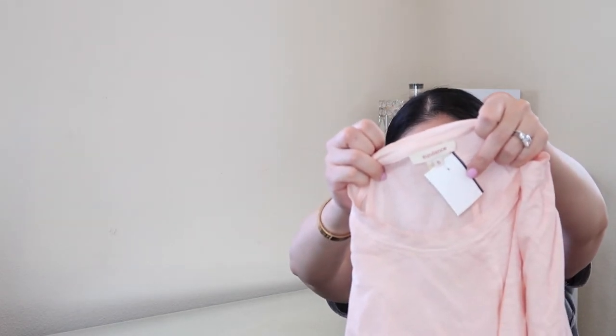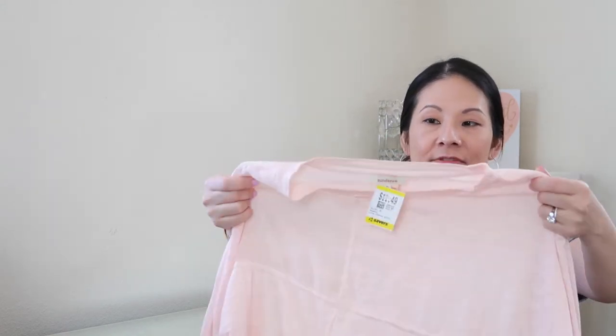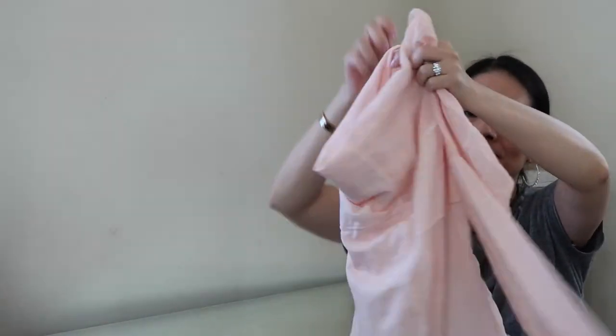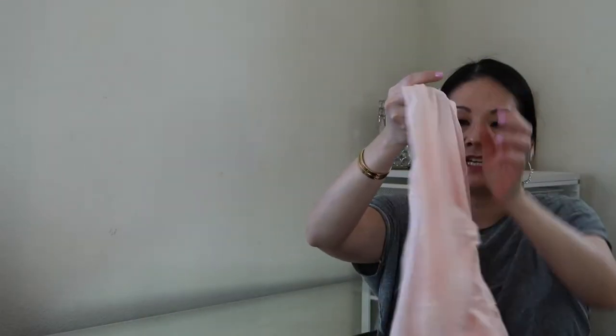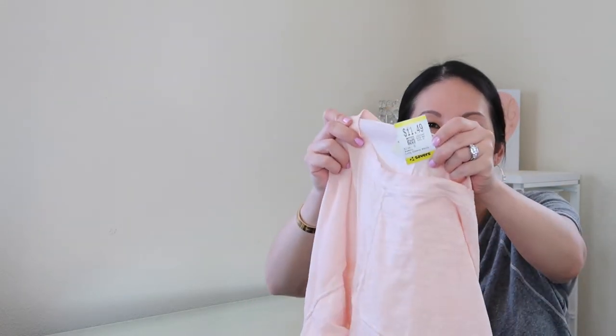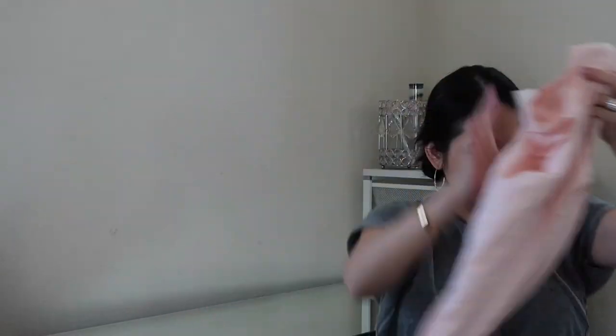Moving on to tops — the first is from Sundance, a catalog and retail brand with a strong following. It's a size small. I've sold several Sundance items and currently have some in my closet. This is a really nice mixed-media 100% cotton shirt in excellent condition with beautiful seaming details, perfect for layering. I probably paid too much at $11.49, but Sundance does retail for a decent price, so we'll see.